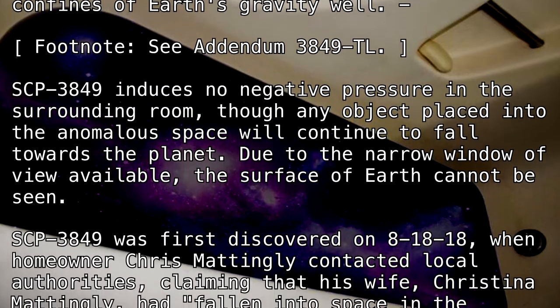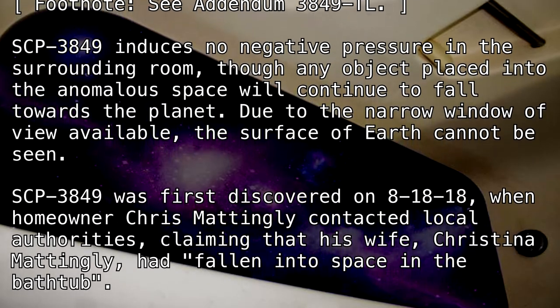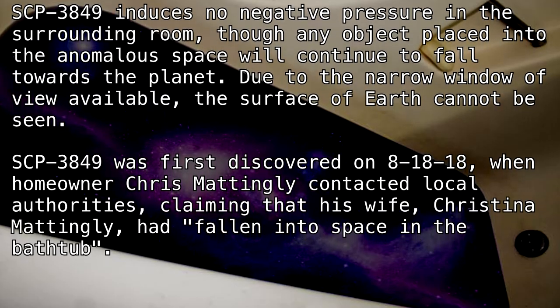when homeowner Chris Mattingly contacted local authorities claiming that his wife, Christina Mattingly, had fallen into space in the bathtub.